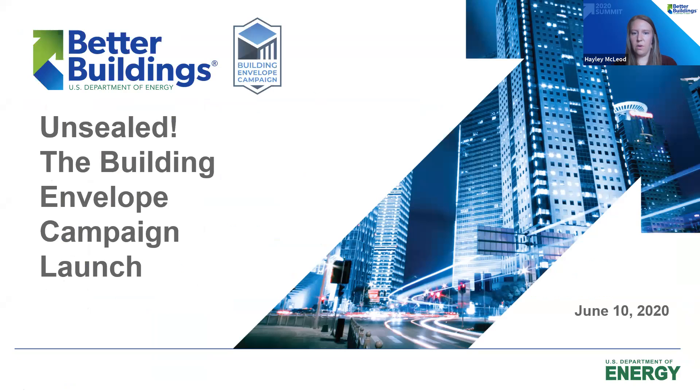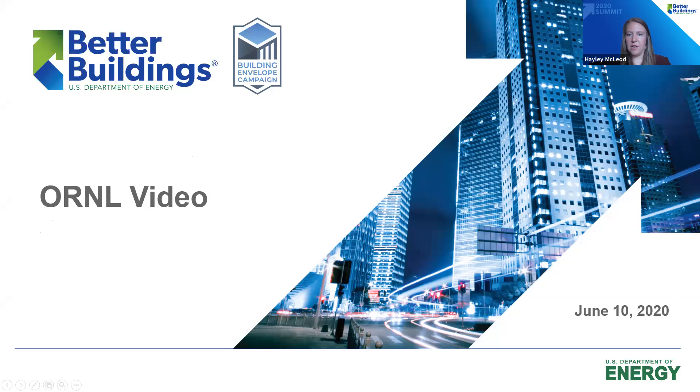This is the formal launch of the Building Envelope Campaign. We have a little video here to introduce you to the campaign.